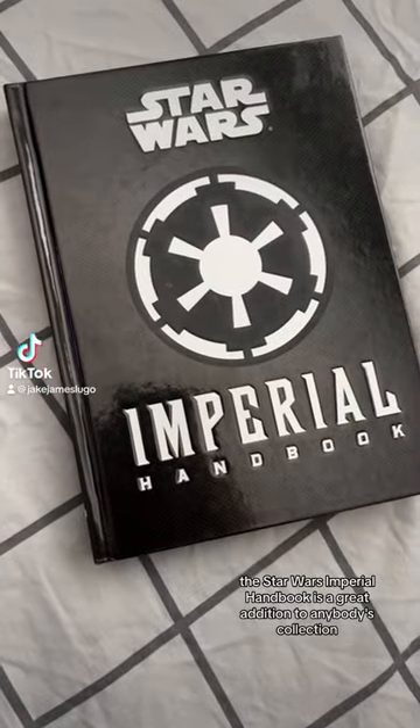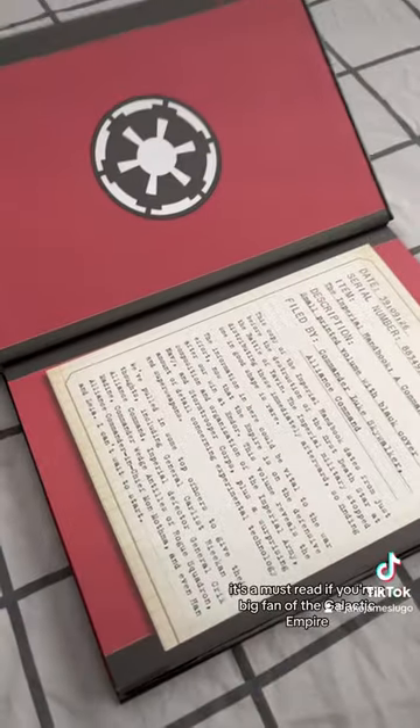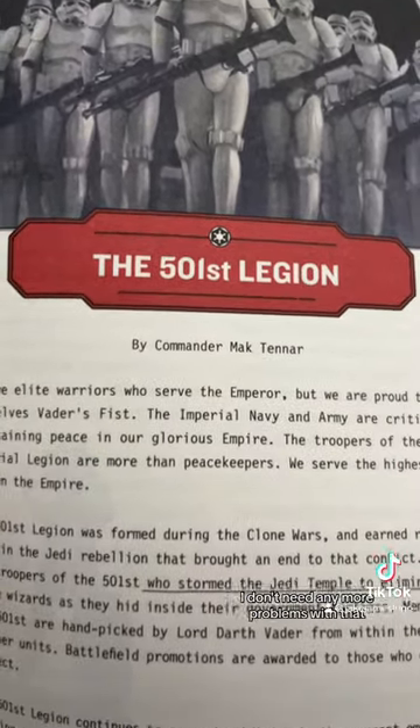The Star Wars Imperial Handbook is a great addition to anybody's collection of Star Wars books. It's a must-read if you're a big fan of the Galactic Empire. To be honest with you, I'm glad I picked this up because I was already in enough trouble with Dolores from Imperial HR. I don't need any more problems with that.